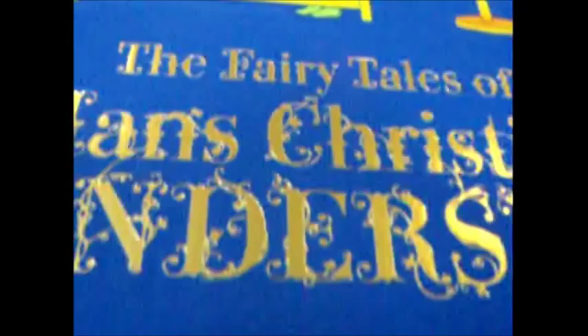Cloth bound, absolutely beautiful, with tipped in colour illustrations — can you see that's indented there. She may recognise it from the story The Princess and the Pea, all the mattresses and she can really feel the pea. It is new from Tashan: the fairy tales of Hans Christian Andersen.